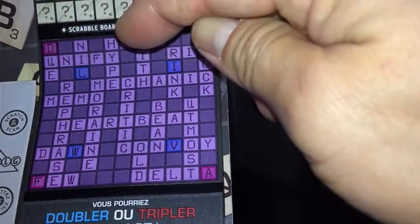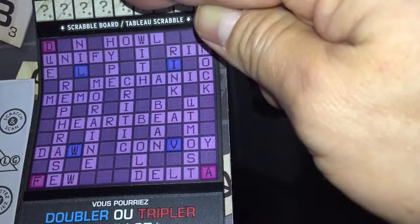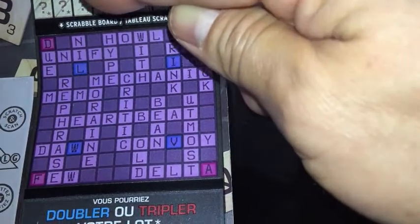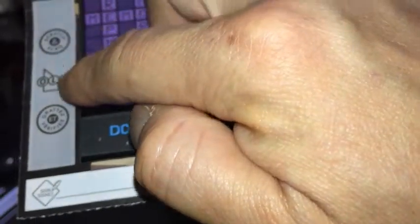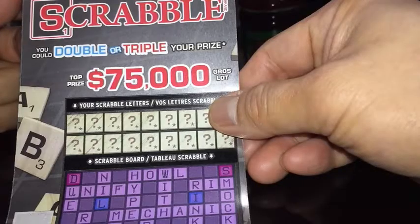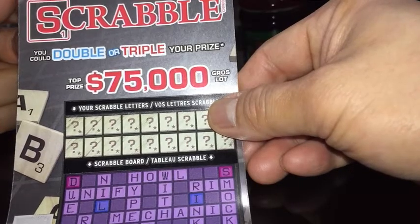Notice there is a red square and there is a blue square. The blue square means that you win double the prize if you uncover a complete word. The red means you win triple the prize. If you win, you need to scratch this entire area, you need to scan it, and then you need to sign it.